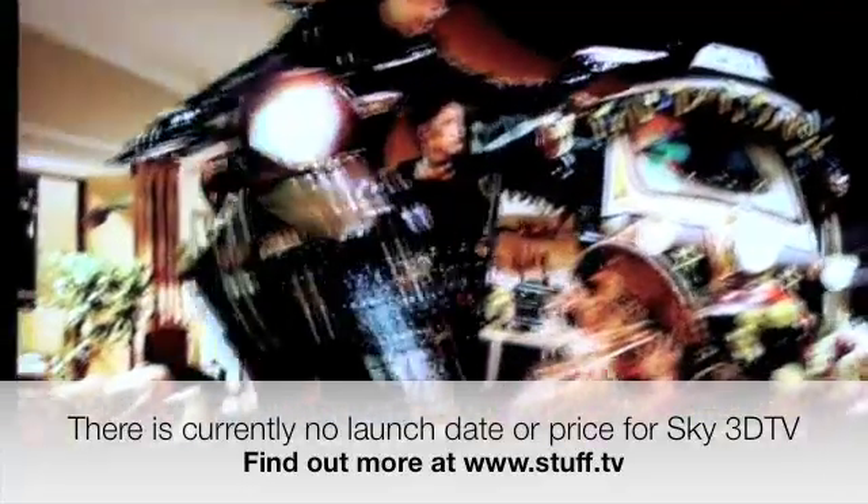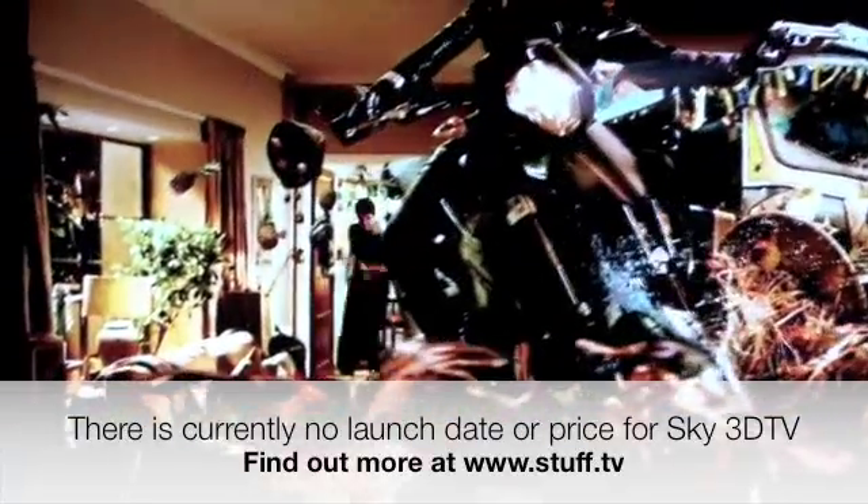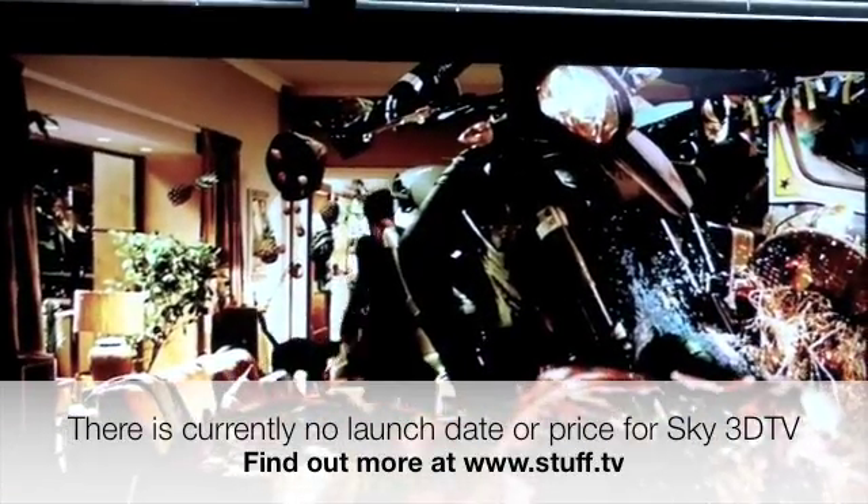And of course, there's always Jaws 3D. What's not to love? Sky brings you more than ever.